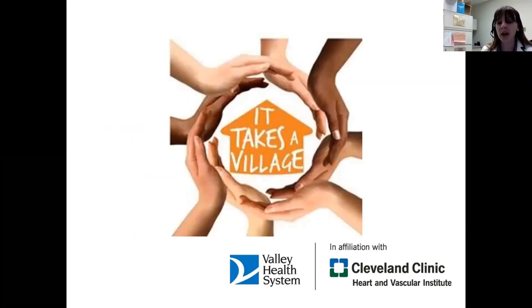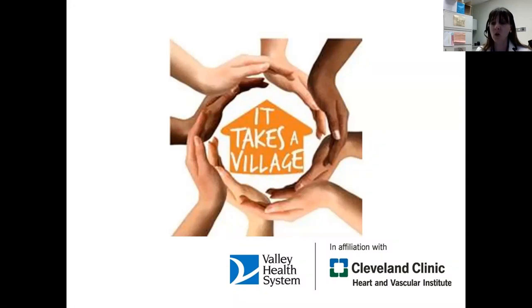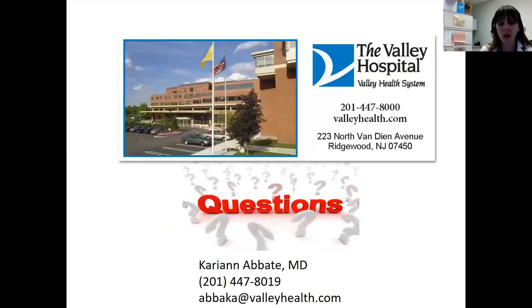To conclude: when you're diagnosed with a condition like heart failure, it could feel scary — like you're dealing with something overwhelming all on your own. But it takes a village, and we have a village here at Valley to help you, and you're not alone. It's a common condition, we're very experienced treating it, and we're happy to help with any of your cardiac needs. If you have any questions, my phone number and email are here. I'm happy to talk to any of you or see any of you or your family members. With that, we'll take questions.